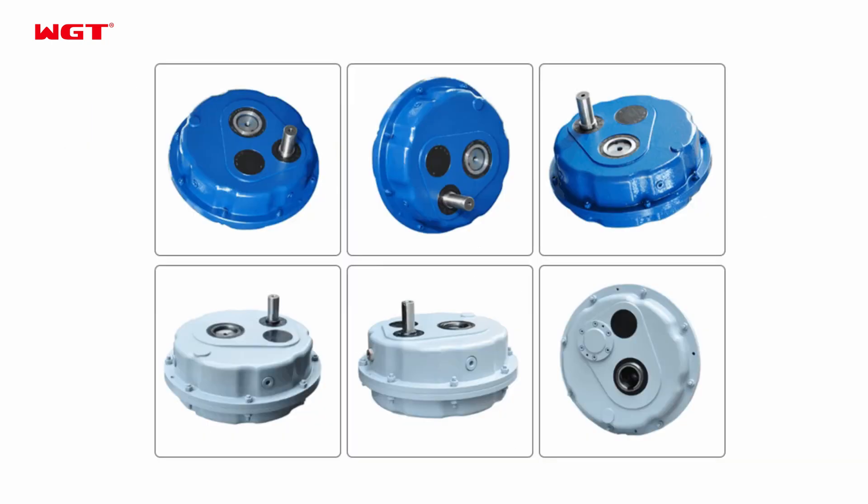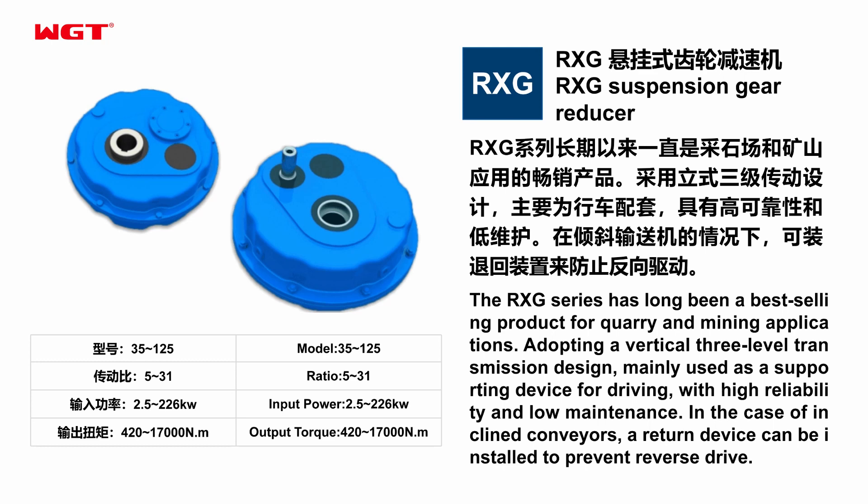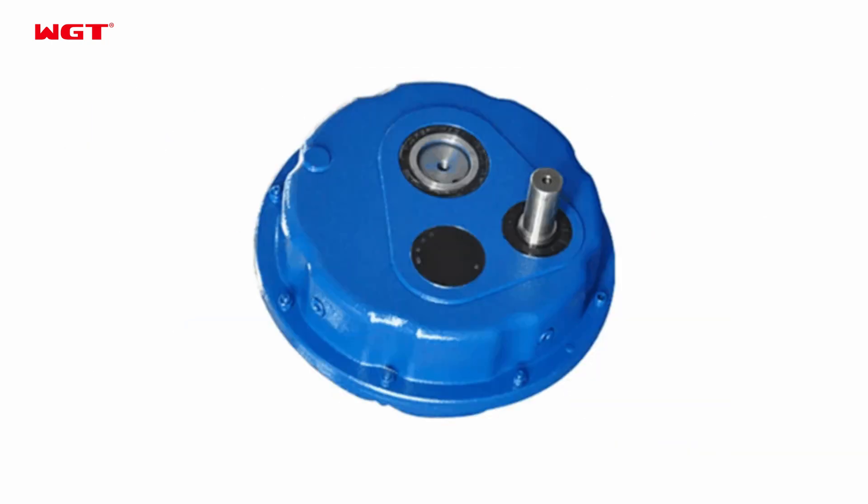Model 35-125, ratio 531, input power 2.5 to 226 kW, output torque 420 to 17,000 N·m.